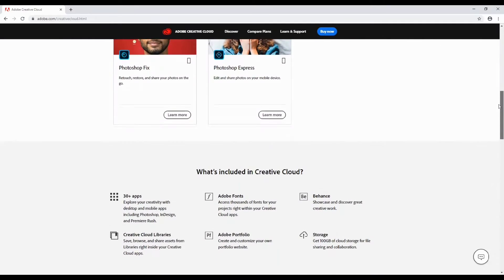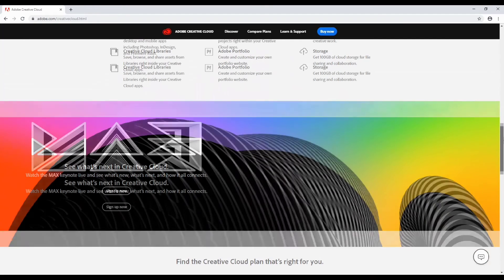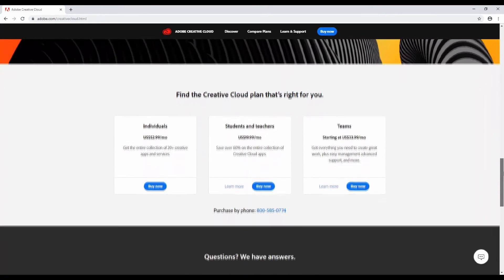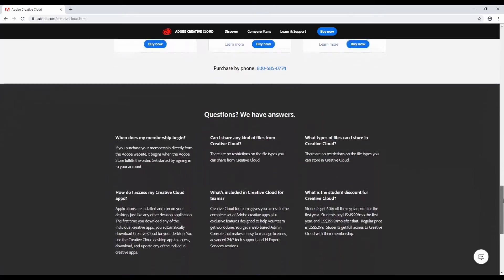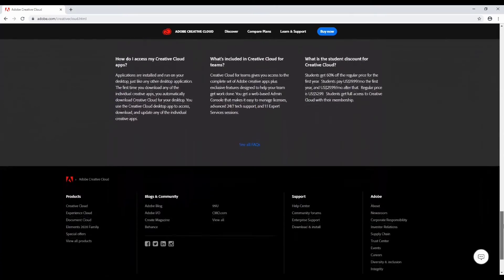Simply put, unless you are a Mac user, there is no excuse for not paying for this bundle. Internet marketing video creation is a must, and this is the best way to create video. AI files are the industry standard for logos and other design elements, and Photoshop can take your imagery to the next level. The list goes on, but you get the point.